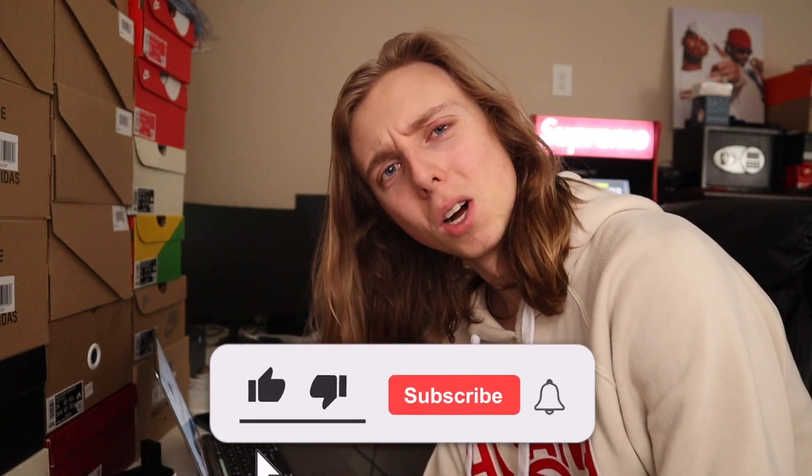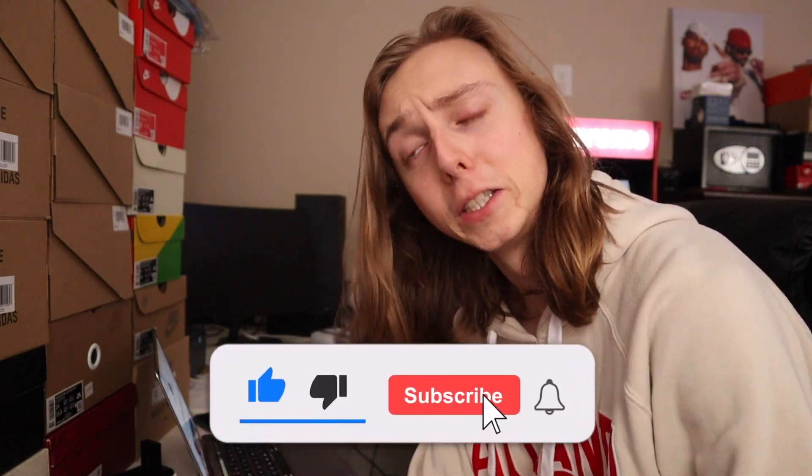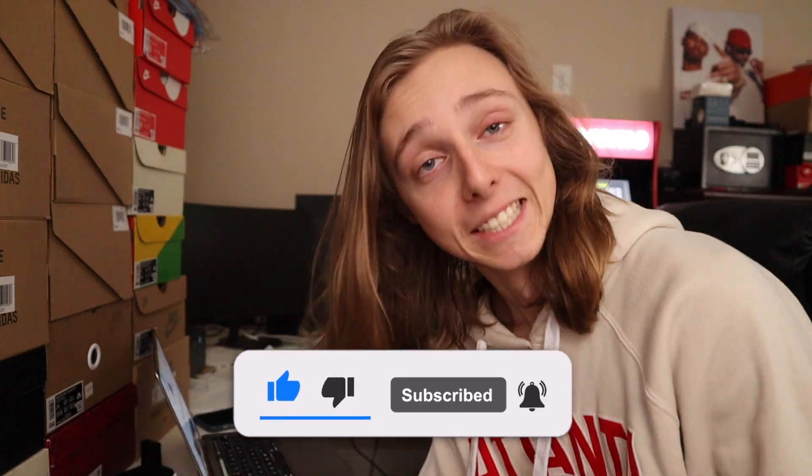Subscribe and like down below if y'all want to. Just trying to get like 215 to 220 likes on this video — whatever y'all want — but let's continue.